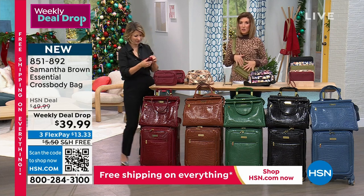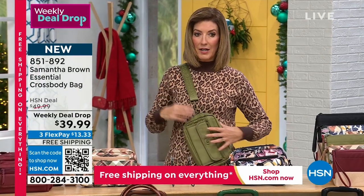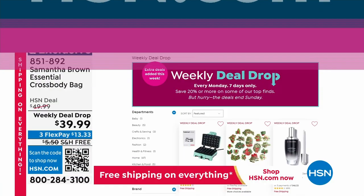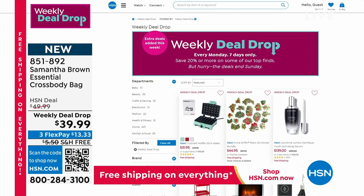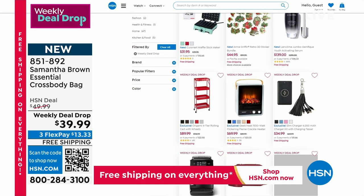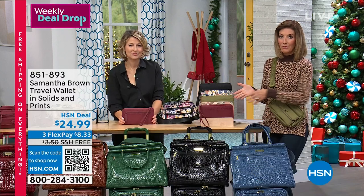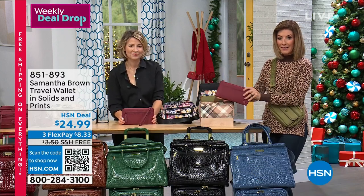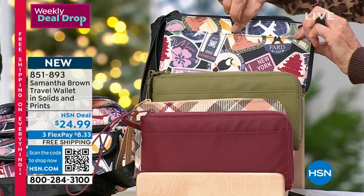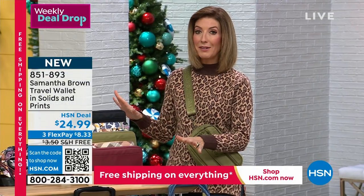The weekly deal drop crossbody might not last the week - possibly not even the day, so order as quickly as possible. There's also a matching wallet available - substantial with a lot of storage and nice big size - less than $25 and on free shipping today. Available in burgundy, the same great plaid, green, the multicolor passport design, and black. It comes with a wristlet strap.